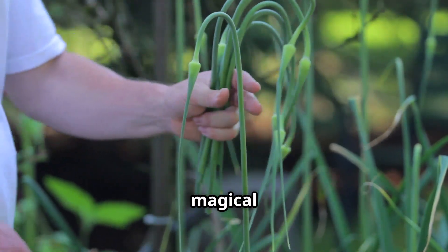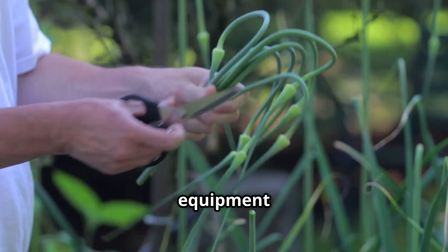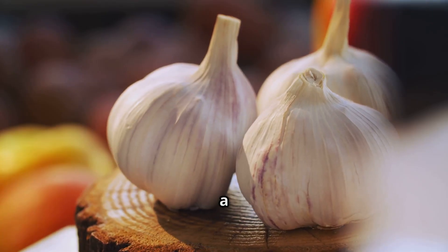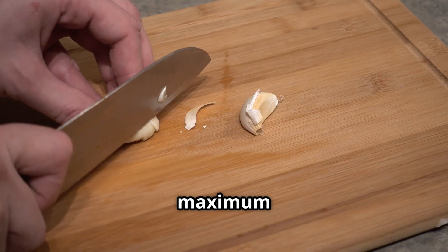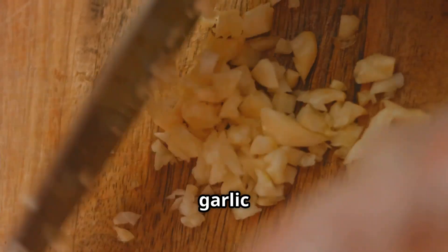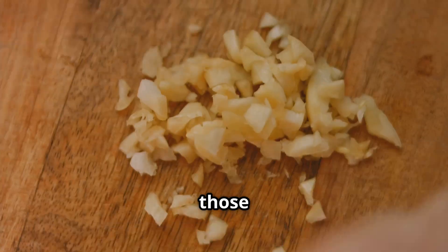Making this magical elixir is easier than you think — you don't need any fancy equipment or hard-to-find ingredients. First, grab about two heads of garlic. These little bulbs pack a punch when it comes to pest control. Don't worry about peeling them — we're going for maximum potency, as the skins contain beneficial compounds too. Roughly chop those garlic cloves to help release all those pungent oils that'll send those pests running.